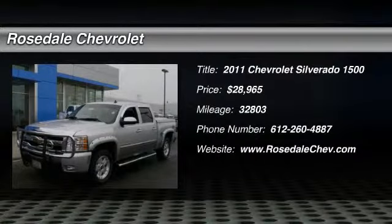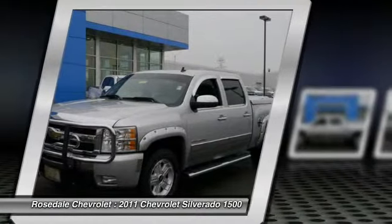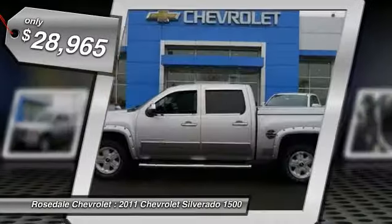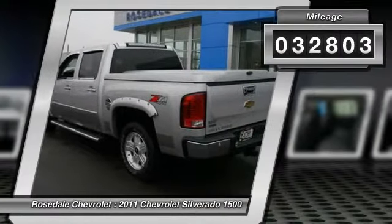The 2011 Chevy Silverado 1500 has the lowest cost of ownership of any full-size pickup, and it's priced below $30,000. This vehicle has less than 35,000 miles.